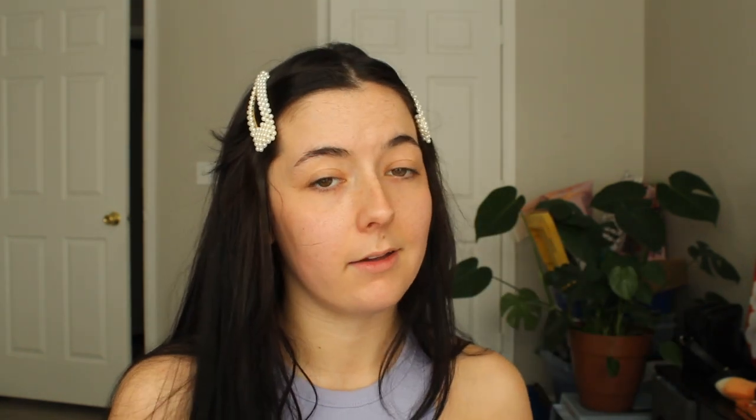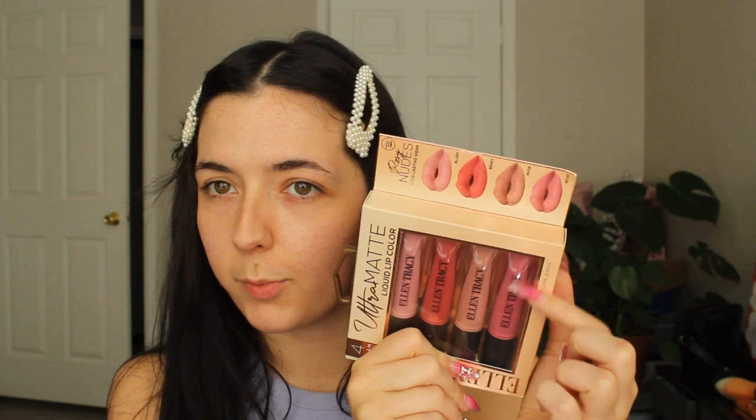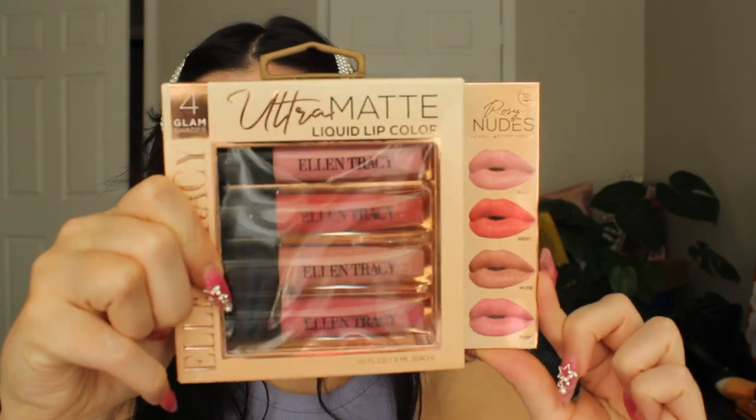The next thing I got was this Ultra Matte Liquid Lip Color. It comes with four different liquid lips and these colors are so pretty. I am so excited to try these. They didn't look expired or broken up or anything, and you do always need to keep an eye out when you go to discount stores looking for makeup — especially with liquids. This was eight dollars and I got it for $4.99.